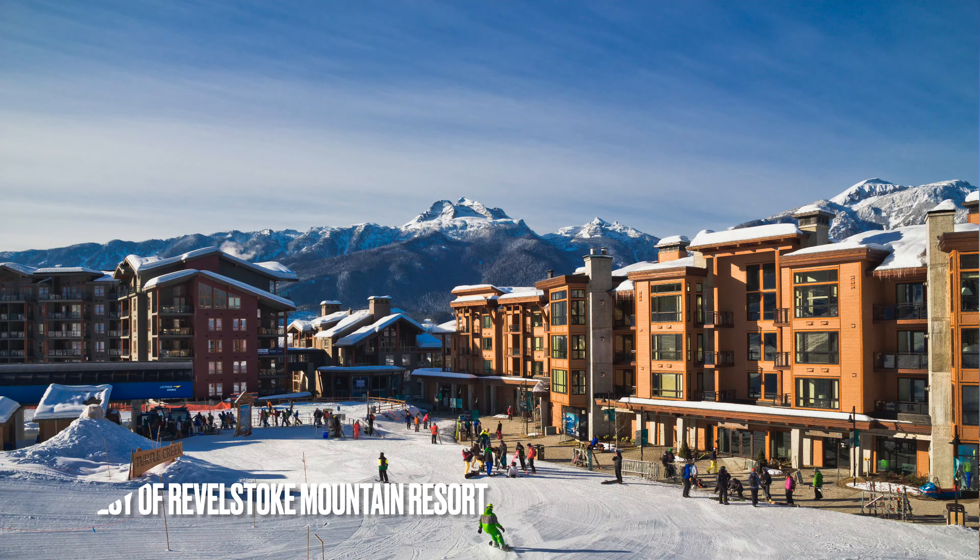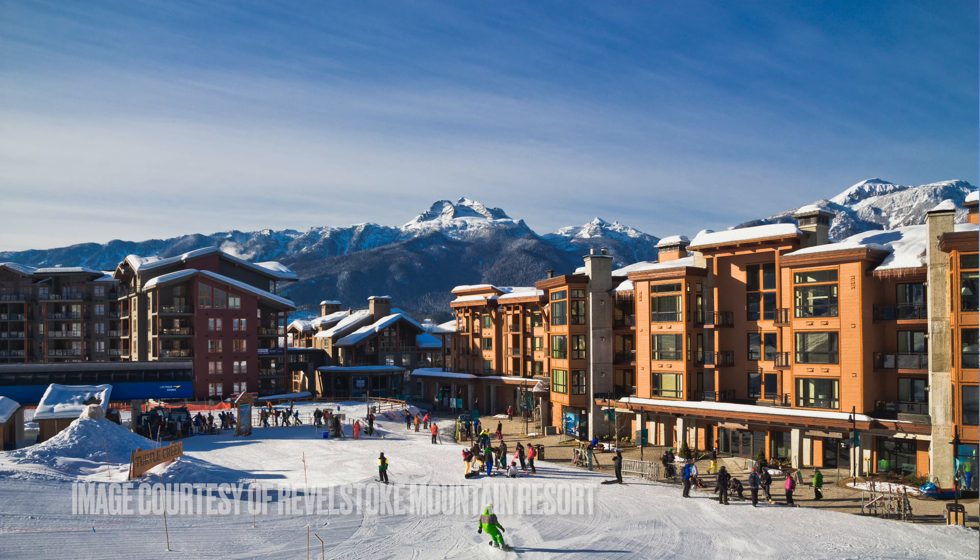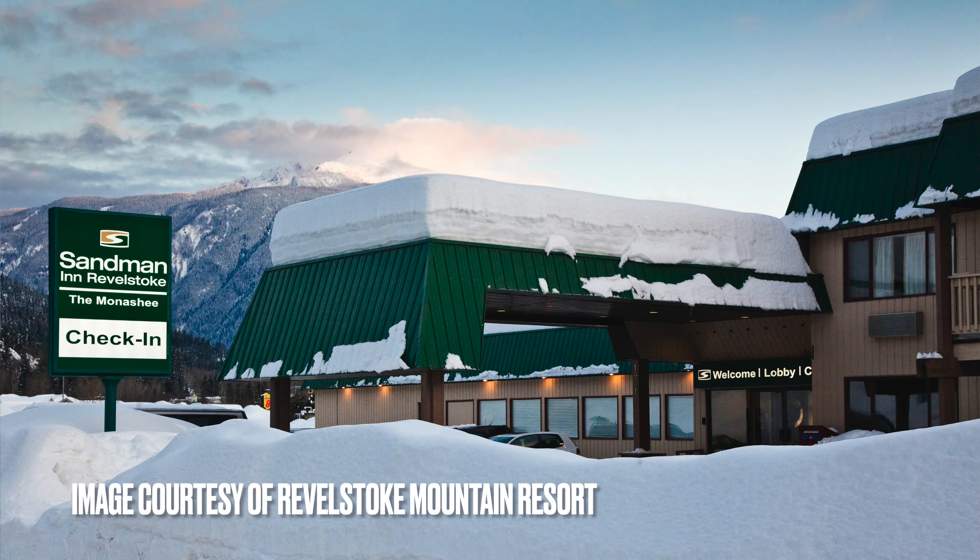Everybody needs somewhere to stay when coming on a ski holiday, and both the Mountain Collective and Icon passes give you 35% off selective accommodations. Those are the Sutton Place Hotel, the on-site accommodation at the base of the resort, and the Sandman Hotel, just off Highway 1 on the edge of town — 10 minutes' drive to the resort with a shuttle running regularly in winter. As I discussed in my last video about multi-resort passes, it's important to do your research and consider speaking directly to the accommodation.